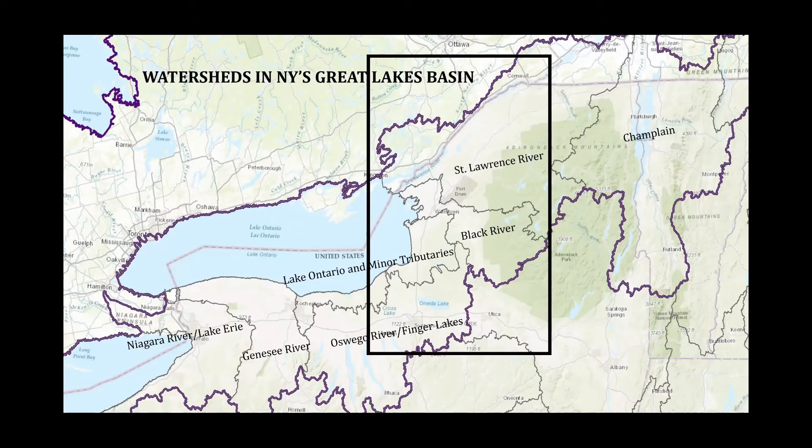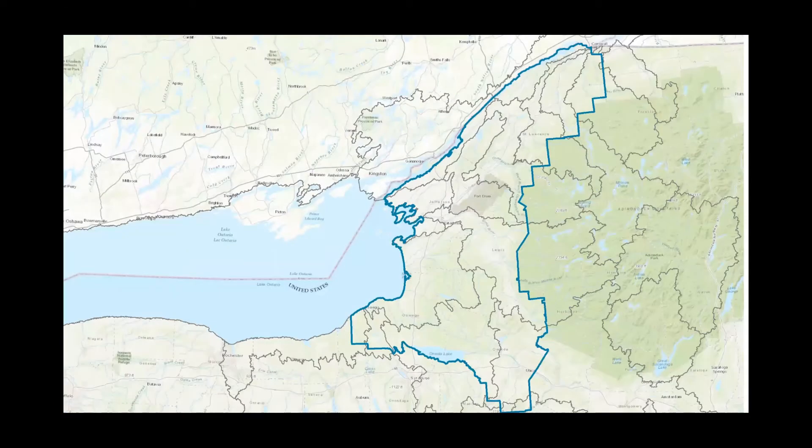We're going to focus in on the eastern Lake Ontario and St. Lawrence region, which includes 16 eight-digit HUC watersheds within our boundaries of the SLELO PRISM. One of the cool things about our region is that we are actually connected to the Mid-Atlantic as well. In the southern portion of our region, we have portions of watersheds in the Susquehanna and Chenango regions that actually flow south to the Chesapeake — just something cool to share.